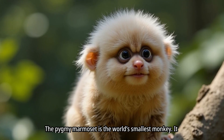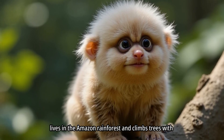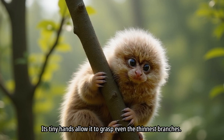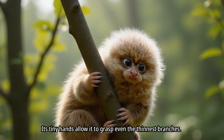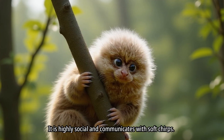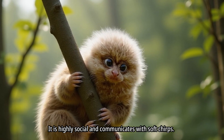The pygmy marmoset is the world's smallest monkey. It lives in the Amazon rainforest and climbs trees with great speed. Its tiny hands allow it to grasp even the thinnest branches. This monkey survives by feeding on tree sap and insects, and is highly social, communicating with soft chirps.